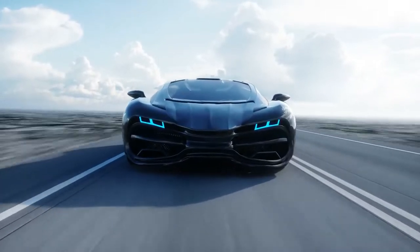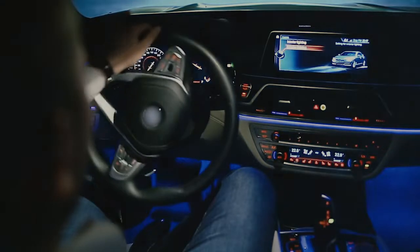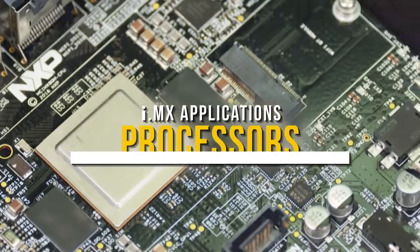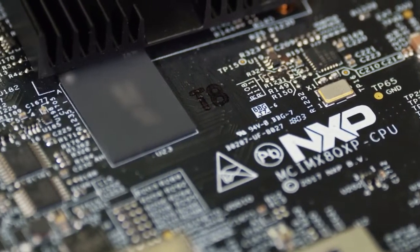Automotive performance has always been measured by what happens under the hood. Now, what happens on the dashboard and enhanced capabilities in the cockpit are just as important. NXP is reimagining automotive performance with i.MX applications processors, designed to drive you to what's next.